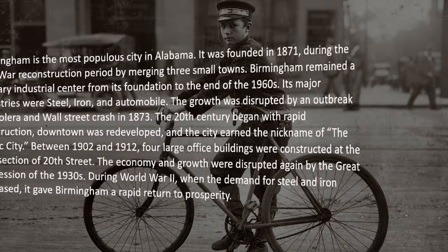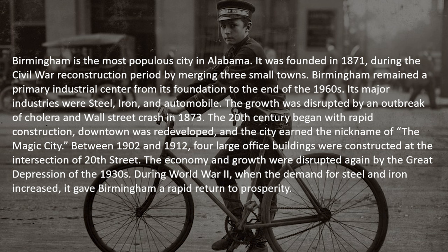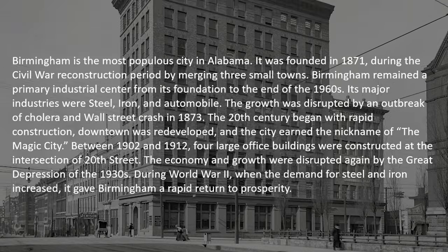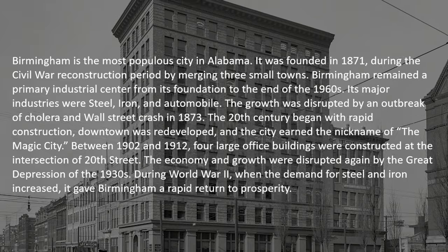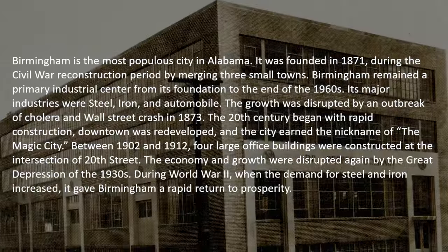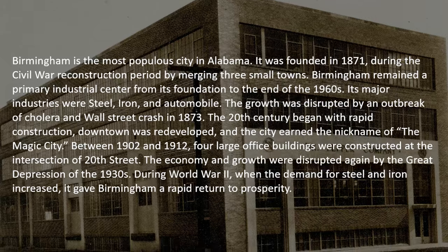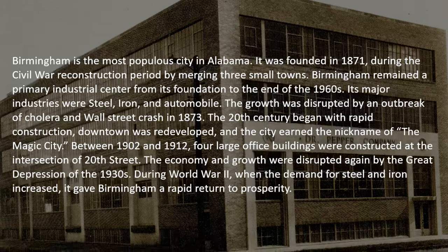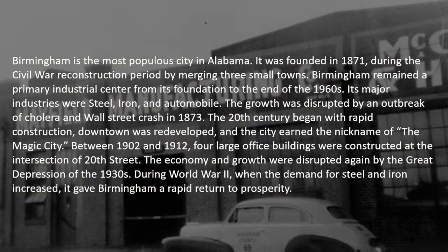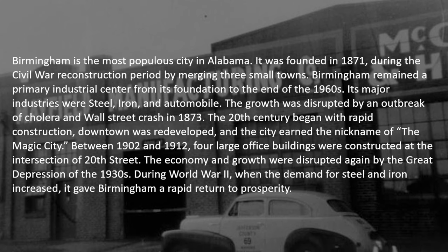The growth was disrupted by an outbreak of cholera and the Wall Street crash in 1873. The 20th century began with rapid construction — downtown was redeveloped and the city earned the nickname of the Magic City. Between 1902 and 1912, four large office buildings were constructed at the intersection of 20th Street. The economy was disrupted again by the Great Depression of the 1930s, but during World War II, when demand for steel and iron increased, it gave Birmingham a rapid return to prosperity. I've often heard that Birmingham is the Pittsburgh of the South.